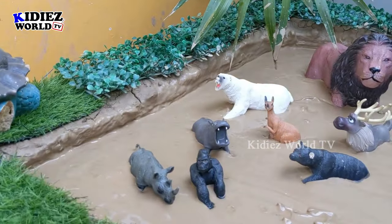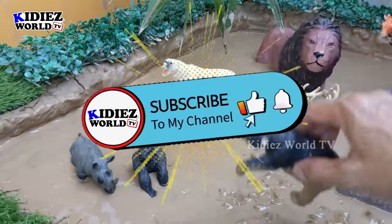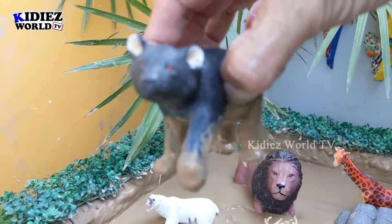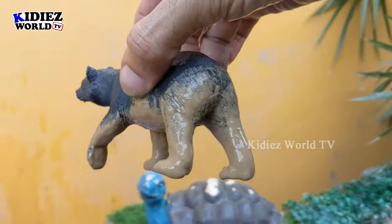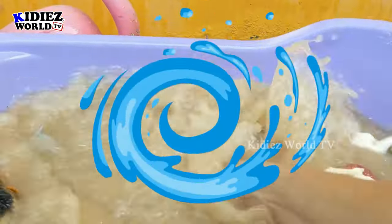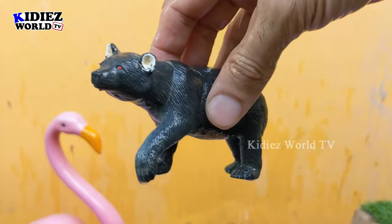Now let's go to the zoo side and we have a black bear here. This black bear is a very heavy and big-sized zoo animal — he's very muddy, let's wash him. Here we go, black bear!